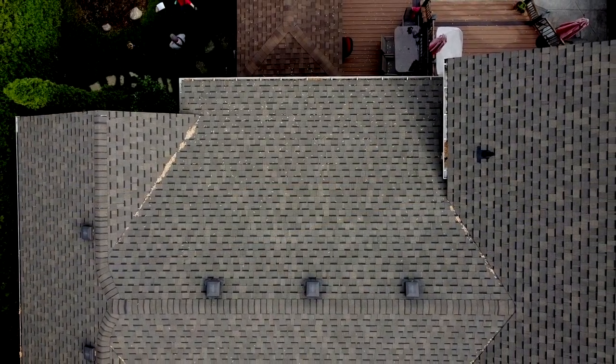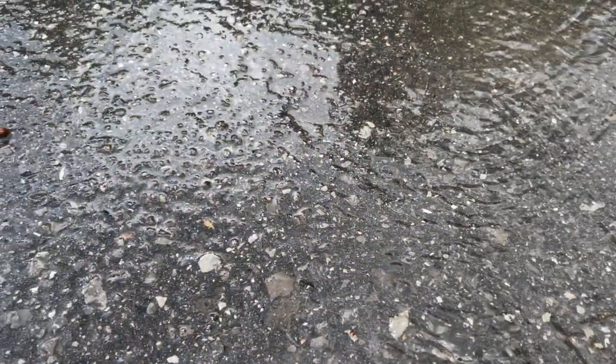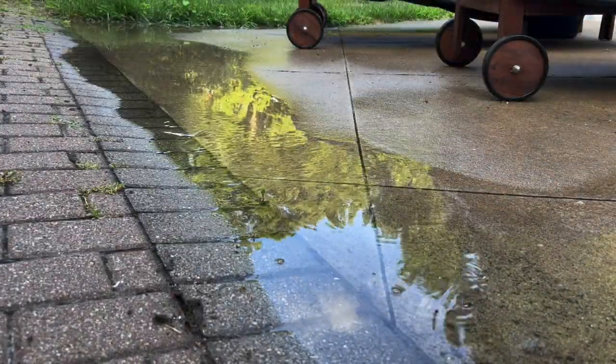Did you know that impermeable surfaces such as roofs, concrete and asphalt disrupt the balance of the water cycle and send polluted stormwater directly into local waterways?